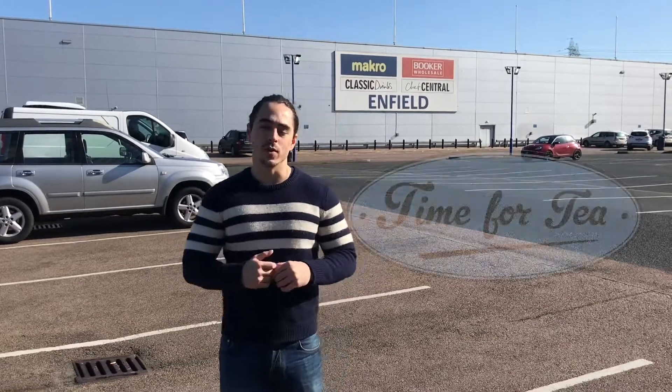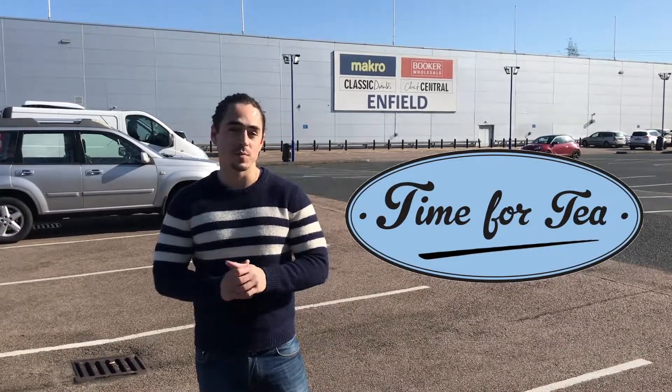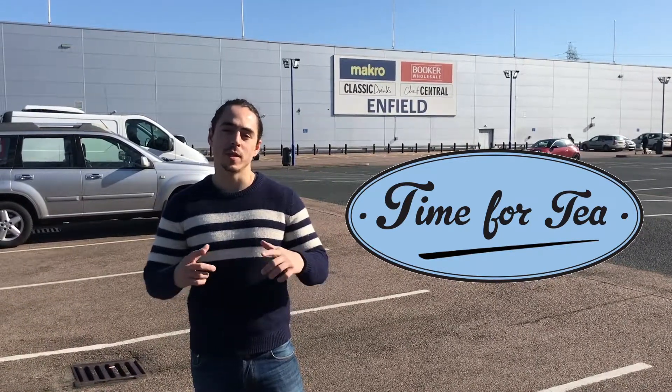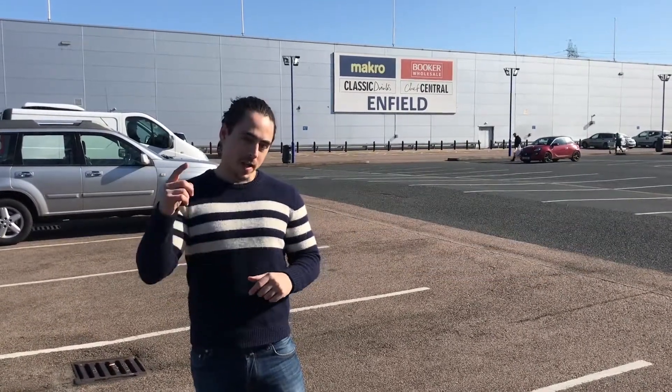Okay YouTube, so we all know when it comes to finding protein you've got a number of choices. You can go to the high street, you can go online, or today we're gonna see if there's another choice. Can you get it from a wholesaler? Can you buy your protein bars here? Can you buy protein shakes? And how good are they?